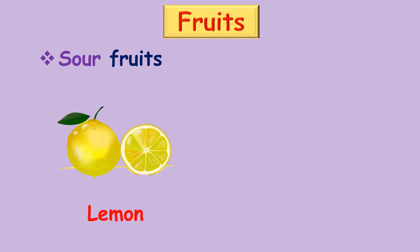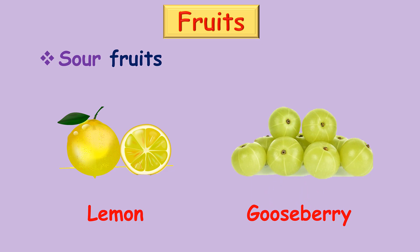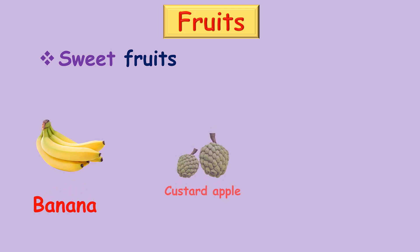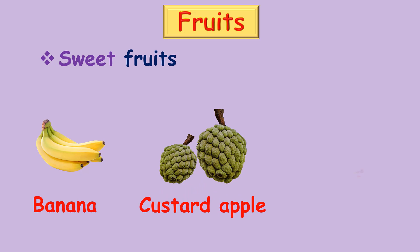Sour fruits: gooseberry. Sweet fruits: banana, custard apple, sapota.